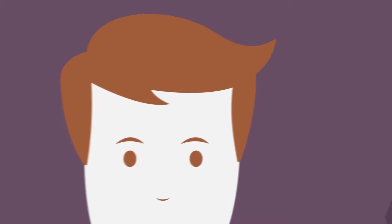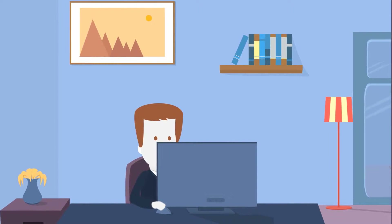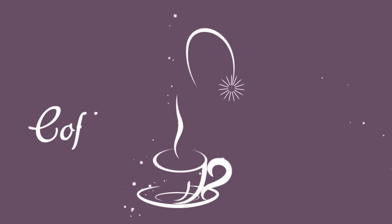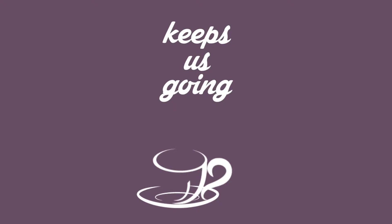Every day when we wake up, every time when we are about to start, the one essential element that drives us all through the day and night is coffee. The smell of roasted beans and the aroma of freshly brewed coffee surely keeps us going non-stop.